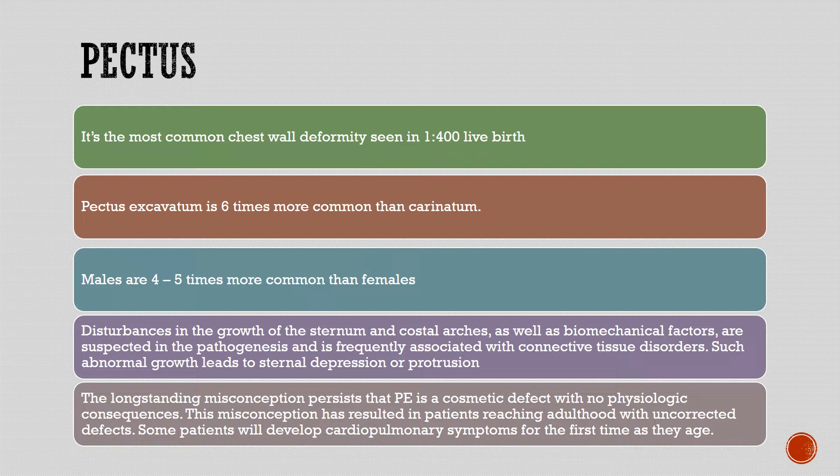Disturbances in the growth of the sternum and costal arches, as well as biomechanical factors, are suspected in the pathogenesis, and pectus is frequently associated with connective tissue disorders. Such abnormal growth leads to sternal depression or protrusion. The long-standing misconception that pectus excavatum is a cosmetic defect with no physiologic consequences has resulted in patients reaching adulthood with uncorrected defects, and some will develop cardiopulmonary symptoms for the first time as they age.